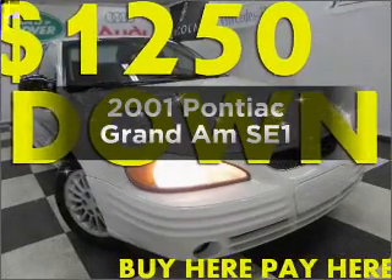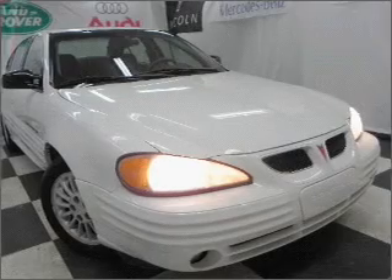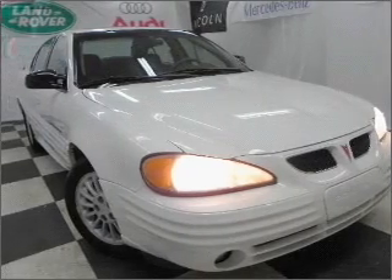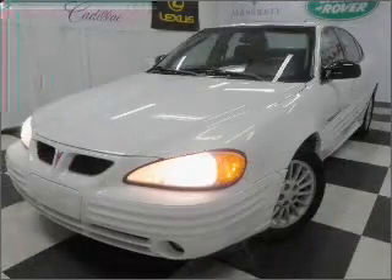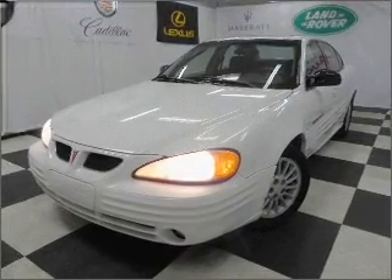Check out this 2001 Pontiac Grand Am — everything you need under one roof with this great vehicle. With an efficient four-cylinder engine that responds smoothly to its automatic transmission. Brake safely with the anti-lock braking system.